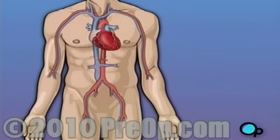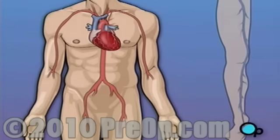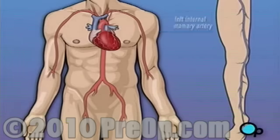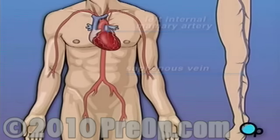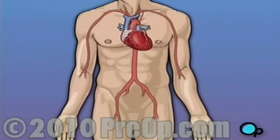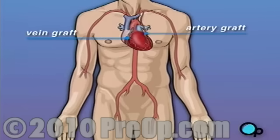Coronary bypass surgery attempts to correct this serious problem. In order to restore normal blood flow, the surgeon removes a portion of the blood vessel from the patient's leg or chest, most probably the left internal mammary artery and the saphenous vein. Your doctor uses one or both of these vessels to bypass the old, diseased coronary artery and to build a new pathway for blood to reach the heart muscle. These transplanted vessels are called grafts, and depending on your condition, your doctor may need to perform more than one coronary artery bypass graft.